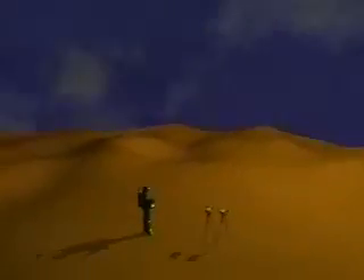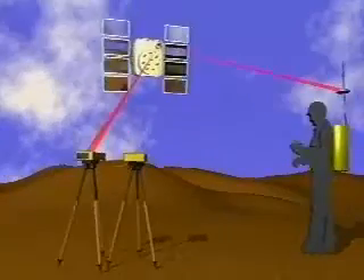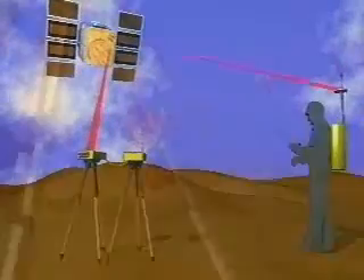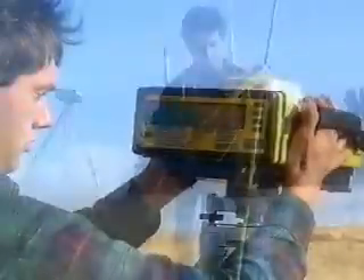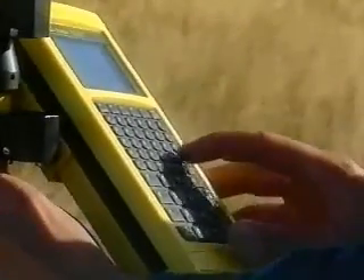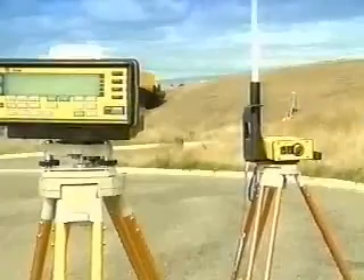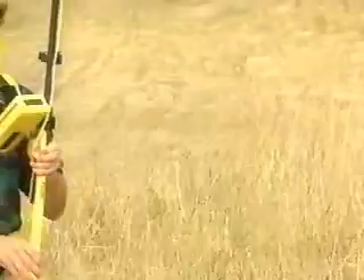Differential GPS requires two receivers: one that's stationary on a very accurately surveyed known point, and another that's roving around making position measurements. The stationary reference receiver actually measures the errors because it compares its GPS position from the satellites with its known surveyed position. The difference is then used by the roving receiver to correct its measurements.